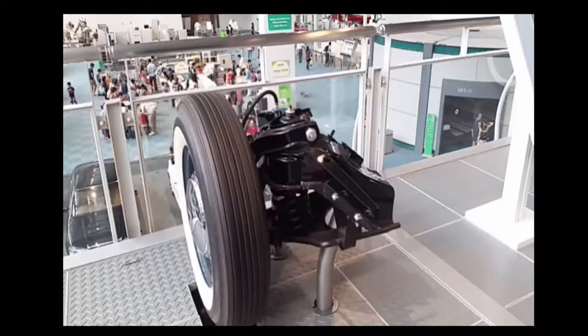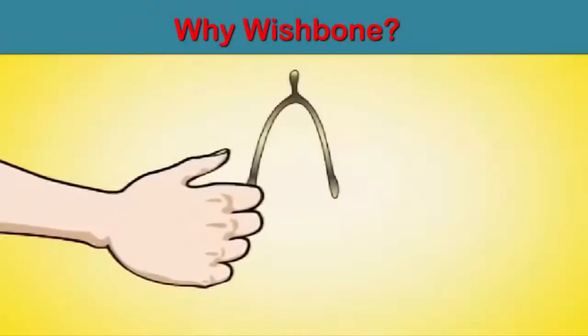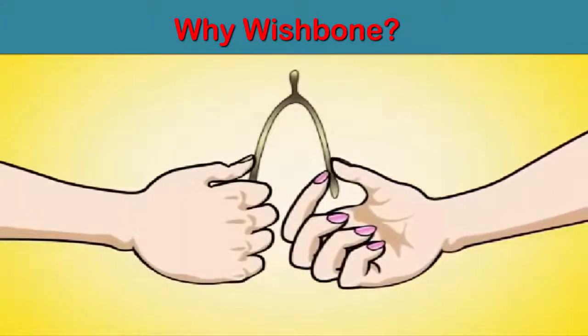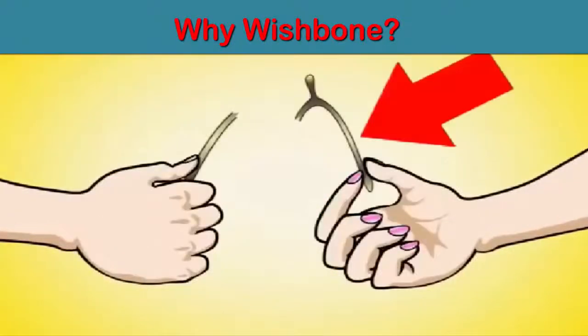A wishbone suspension system replicates the design of a bird's wishbone. A wishbone would be snapped apart by two people while they were each making a wish; the person holding the longer piece was said to have good fortune or a wish granted.